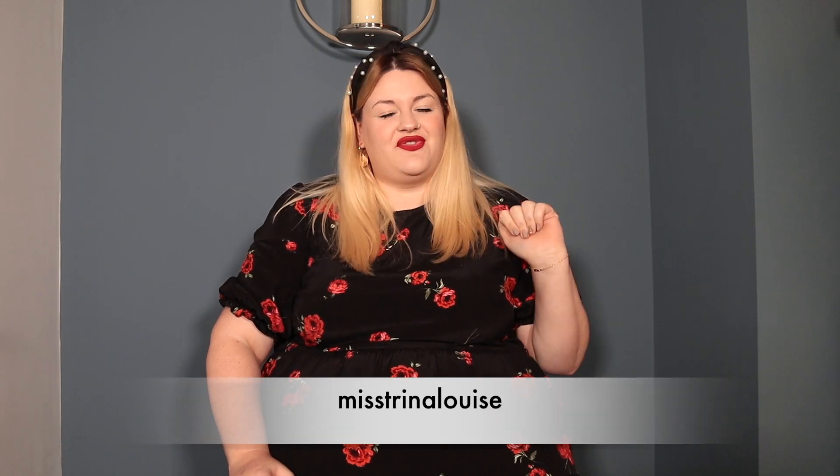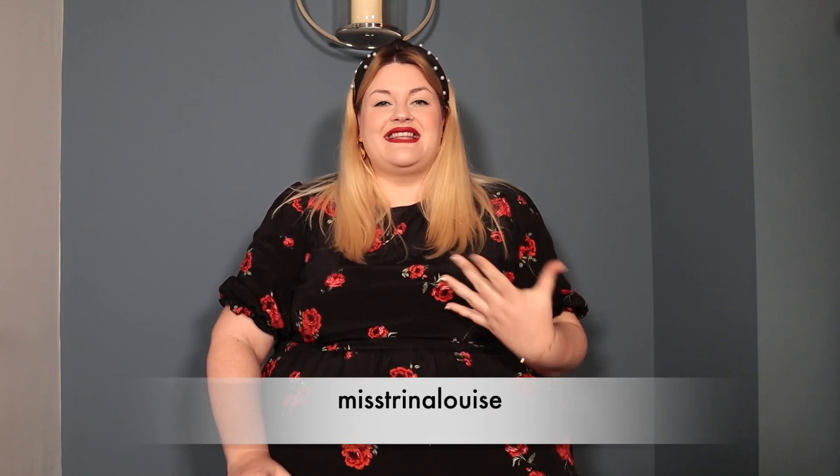So on to the Q&A. I asked over on Instagram if there was anything you wanted to ask me — if you don't follow me there, it's just Miss Trina Louise. I also asked on my community page to make sure everyone had a chance. I had quite a few questions so I'm going to work through them. I'm not necessarily going to answer everything because, you know, the internet's a strange place, but I'll work through some of them.